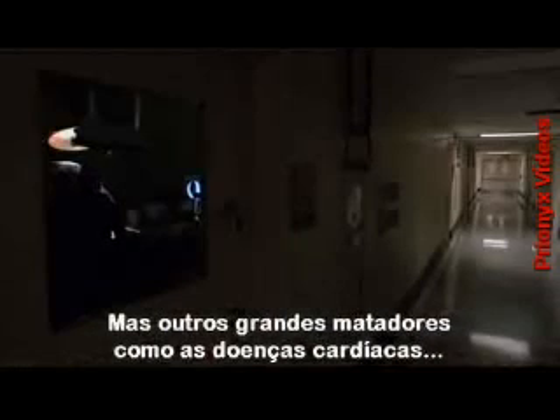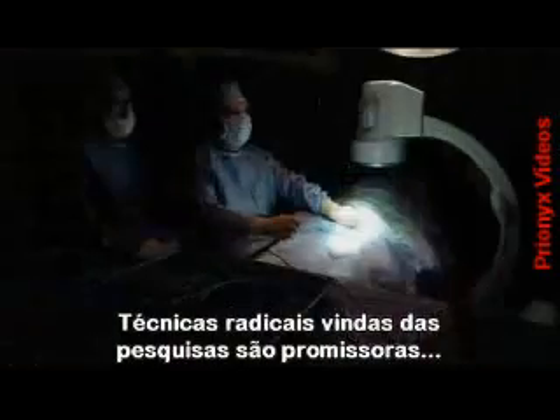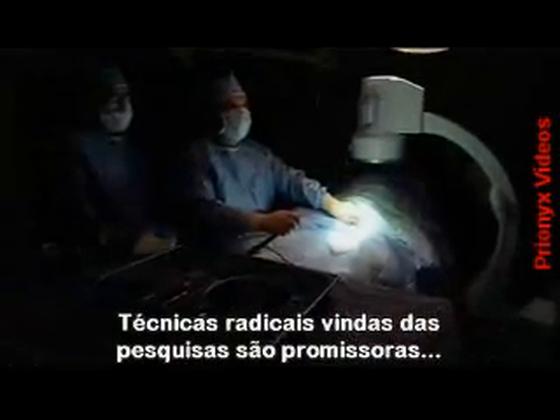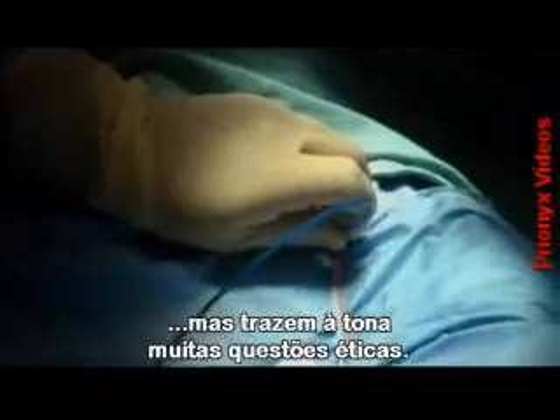But in other big genetic killers like heart disease, a complex combination of genes is at work, and a different approach is needed. Radical techniques using the very latest genetic research hold great promise, but they bring a whole new set of ethical questions.